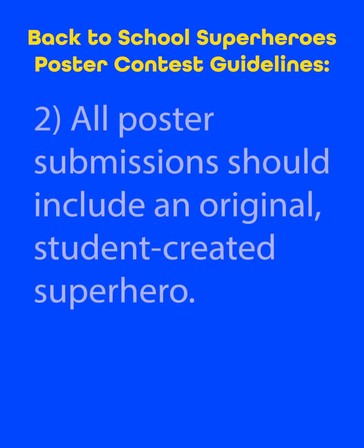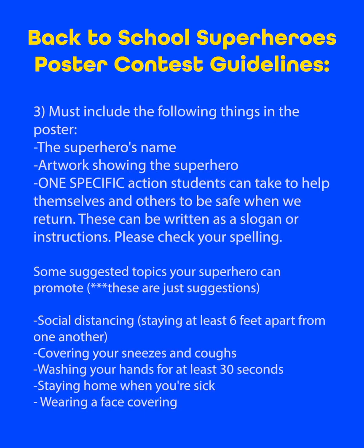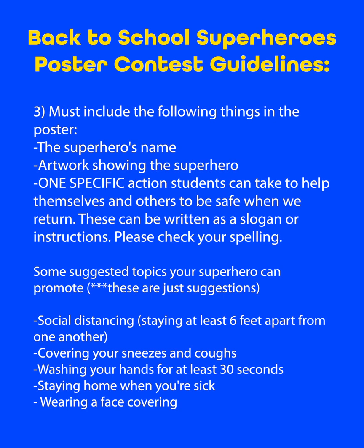Number two, you should be creating an original superhero — that means it's your own creation. Number three, make sure your poster includes the following things: number one, the superhero's name; number two, artwork showing the superhero; and number three, one specific action students can take to help themselves and others to be safe when we return.